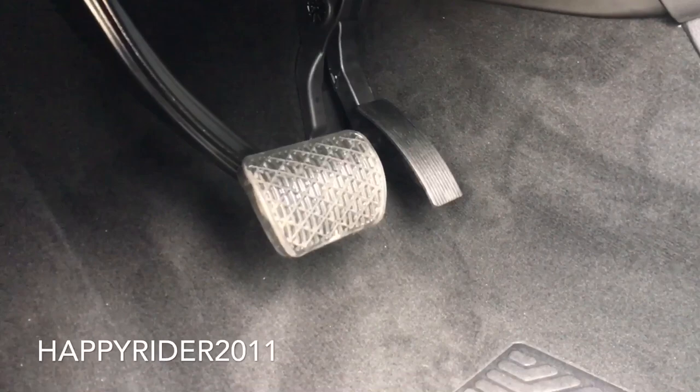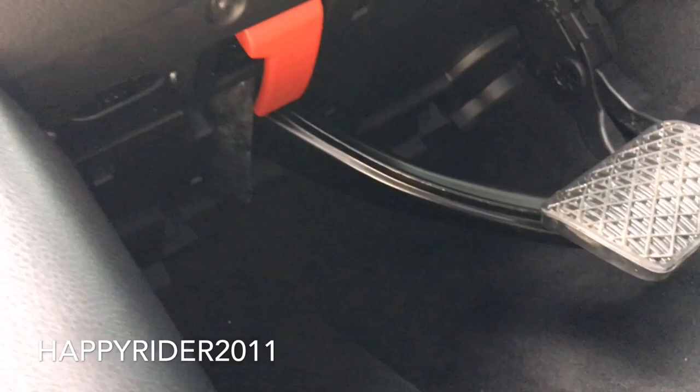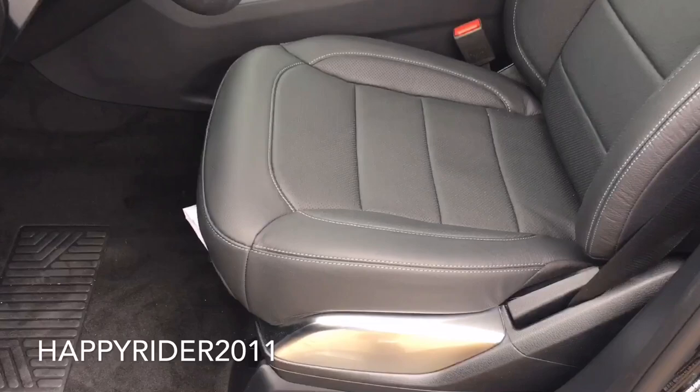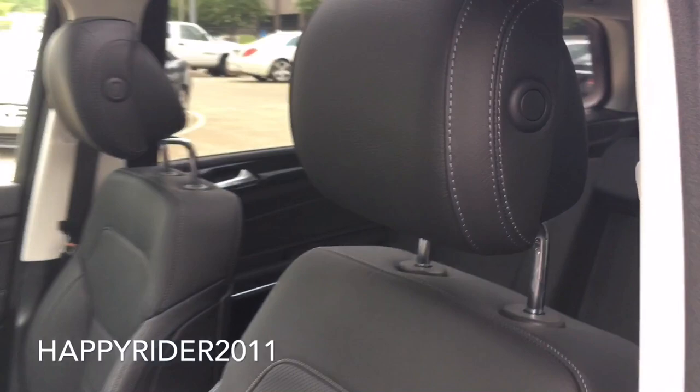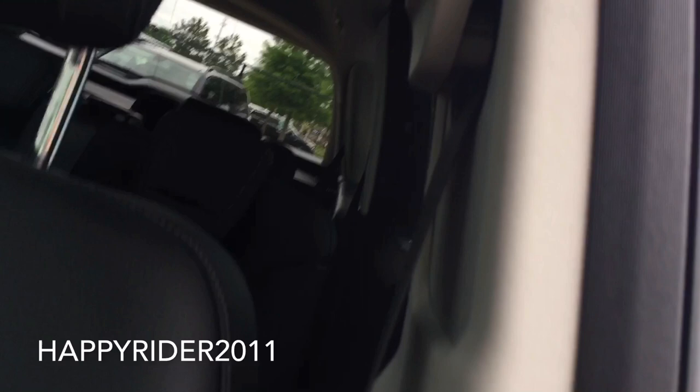Here's a closer look — just tilt outwards. Brake and gas pedals. Below there, that red lever — you simply pull that down to open the front hood. Here's a closer look at the driver's seat. We have the adjustable headrest and adjustable seat belt height.